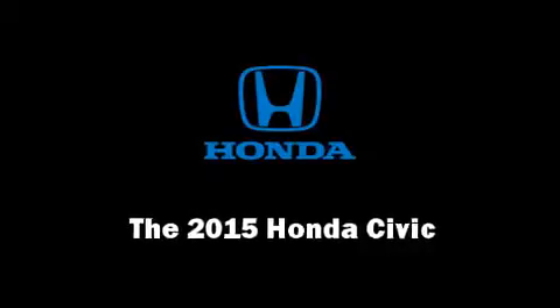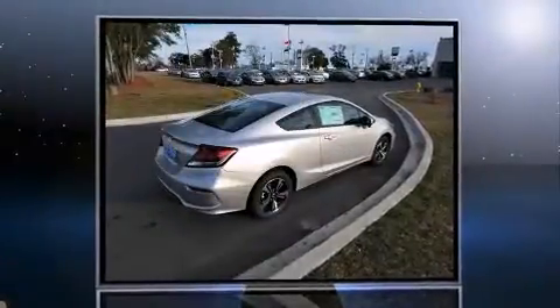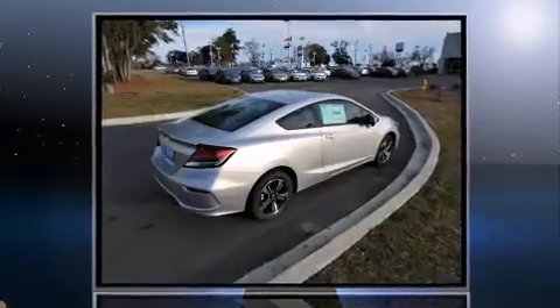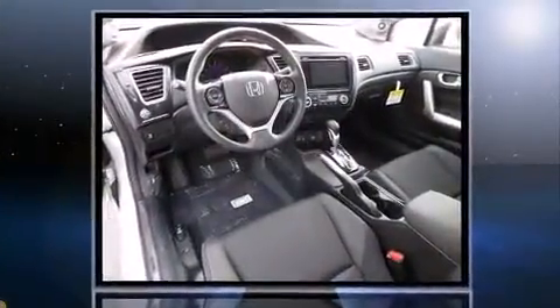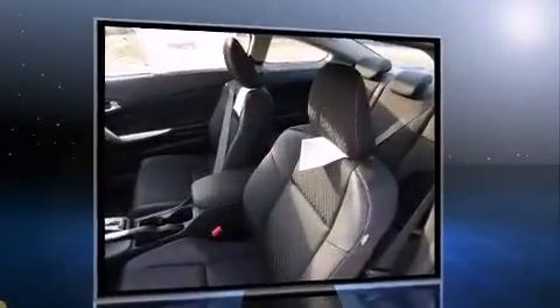The 2015 Honda Civic. This two-door, five-passenger coupe will allow you to take command of the road with confidence. Honda made sure to keep road handling and sportiness at the top of its priority list.